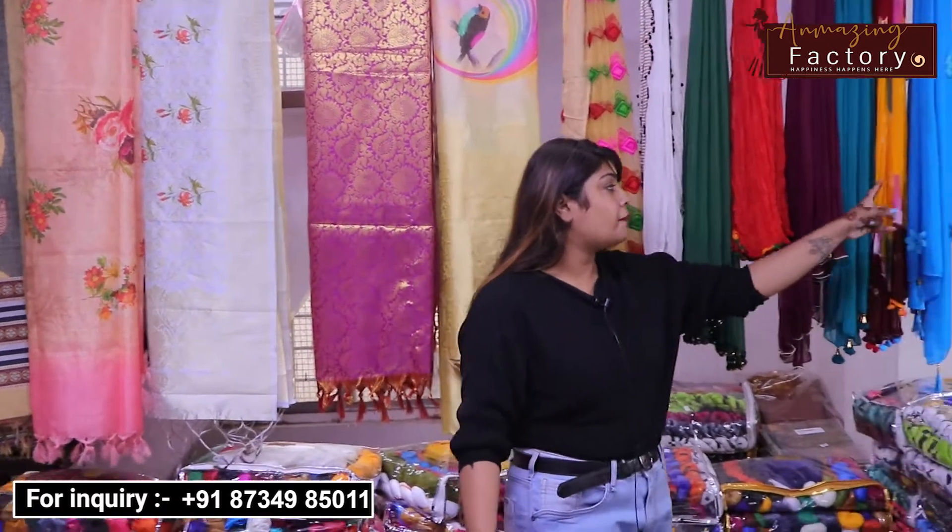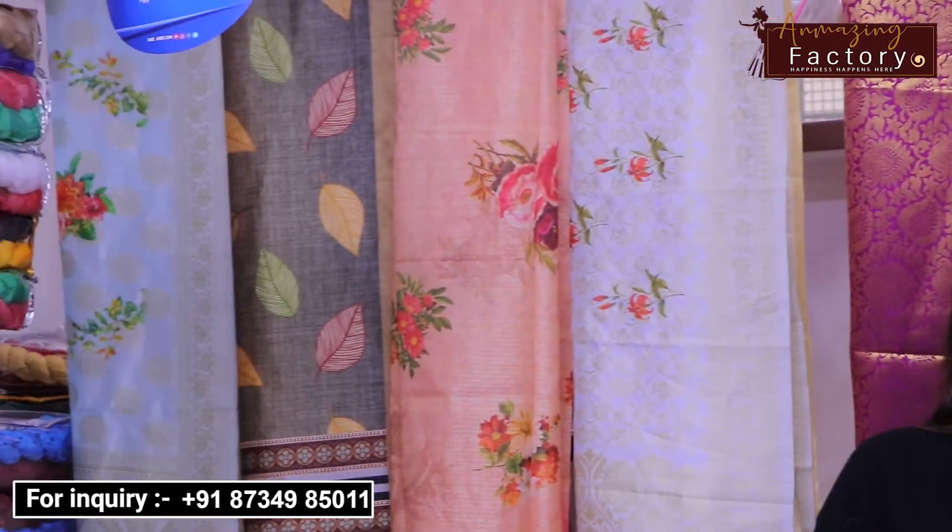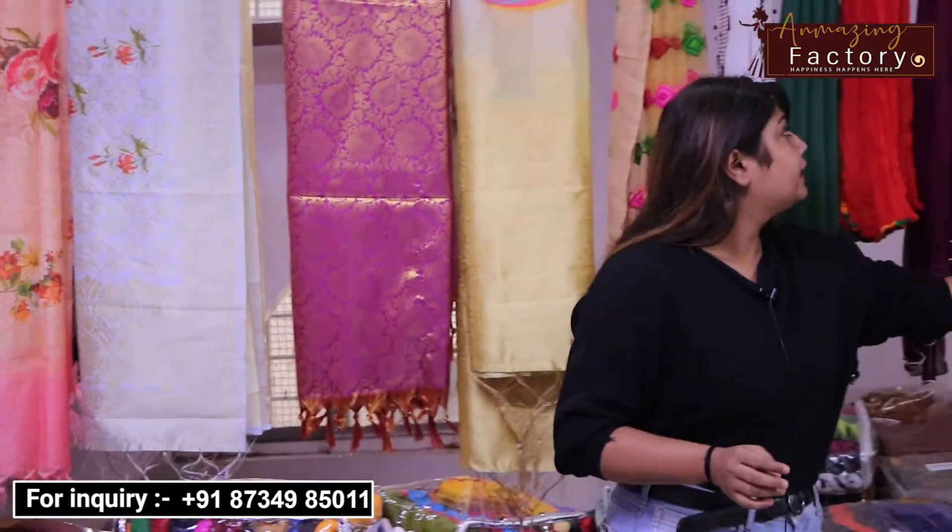Let's start the video. Starting from here, you can see all the samples. You can get the heavy wear from here at a very low price range. You can get the dupatta from here — they are in heavy wear.